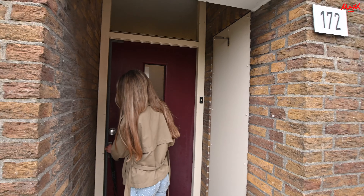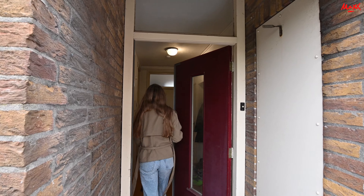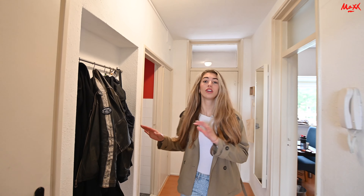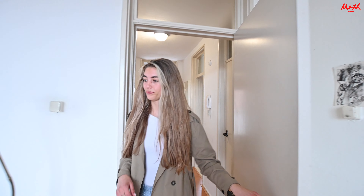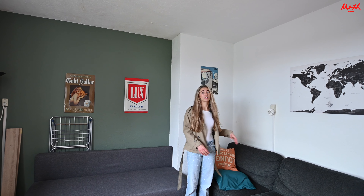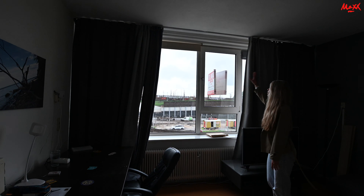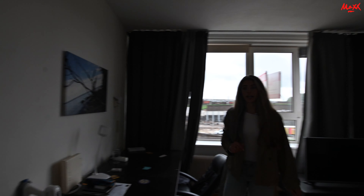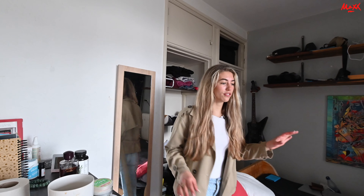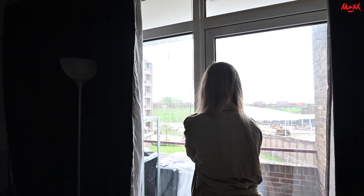We are now in the apartment. We are now in the hall. Here is enough room for your coat or shoes. Let's go first to the living room. This is a spacious living room which is free to divide. You have here a place for a sofa, but you can also have a dining table. And even if you are still studying, you can fit your desk. As you can see, it is a big room.